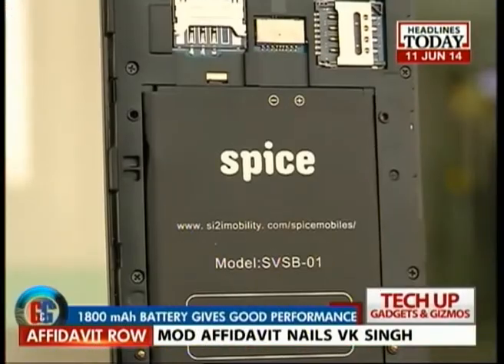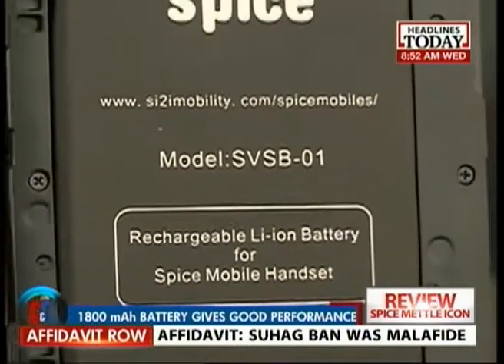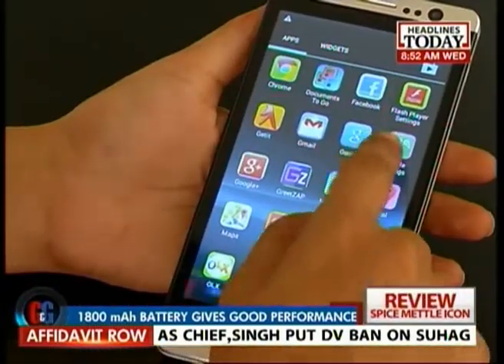The battery life on this one is definitely better than most other smartphones in this price range. The phone packs a 1800 mAh battery which lasted us easily a day with heavy usage on 3G.